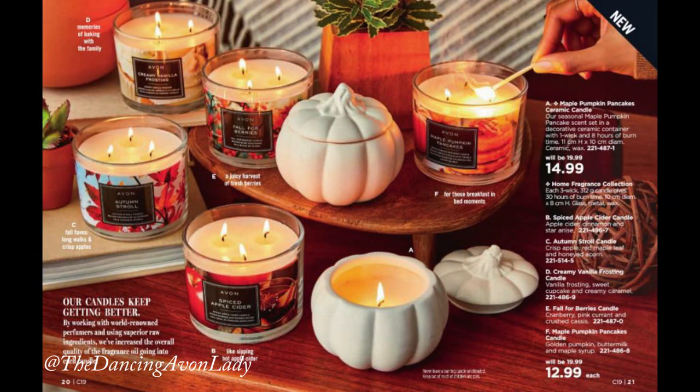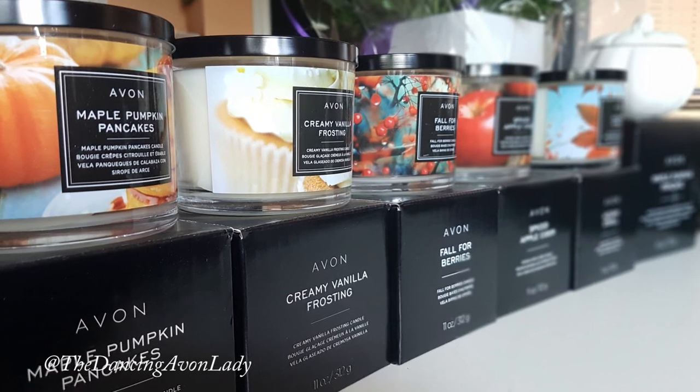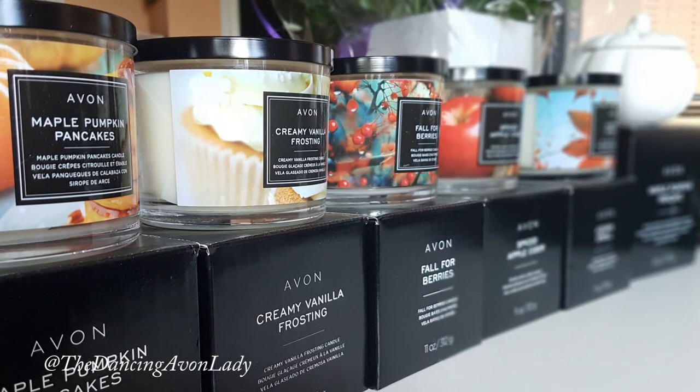Hey guys, welcome back to my channel. I'm Jessica the Dancing Avon Lady, and today I want to introduce our fall candle line. This is really exciting for me because it's actually our very first candle line video on this channel. They sound so scrumptious when I read them in the what's new catalog and I am so excited.